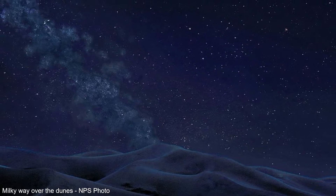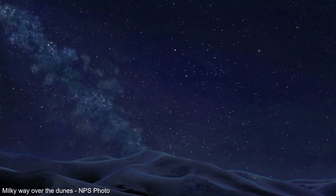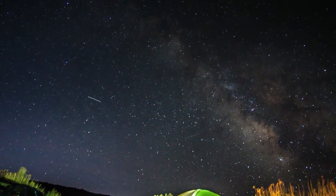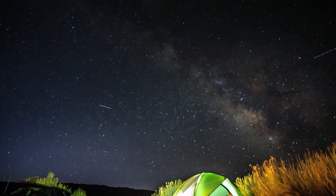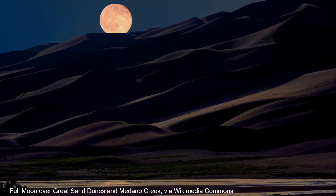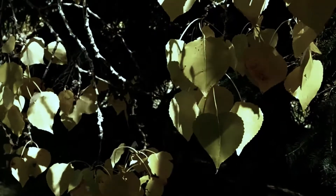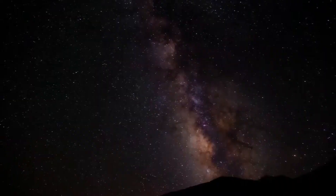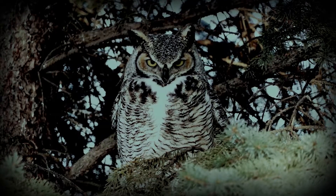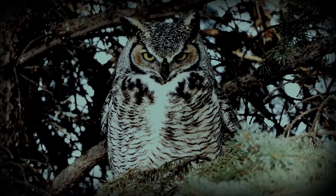Ranger Ian's favorite thing about the sand dunes at night is watching for meteors from his tent. Ranger Ian says an overnight camper might see many stars, the Milky Way, meteors, planets, and the moon. They might hear wind blowing through the trees, nocturnal insects, owls, and coyotes.